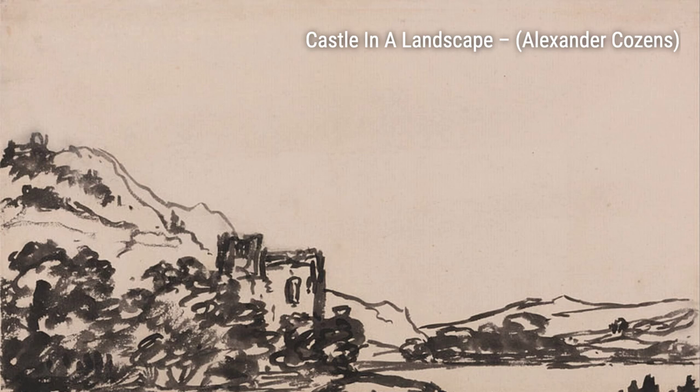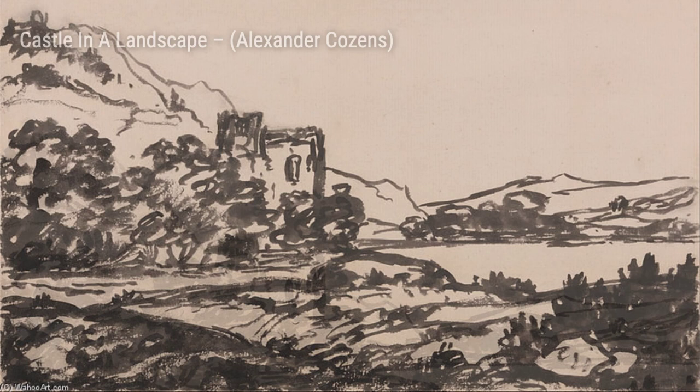'Mountaintops' showcases Cousins' mastery of capturing the grandeur of nature. The towering mountains seem to touch the sky, while the soft clouds add a touch of tranquility to the scene.